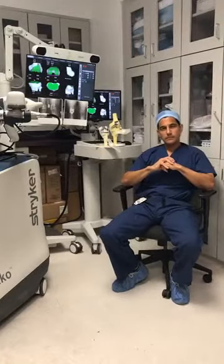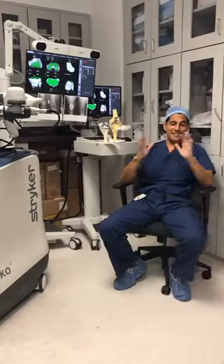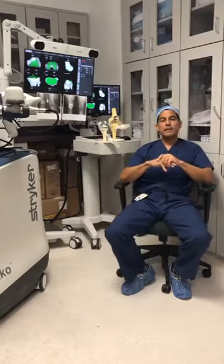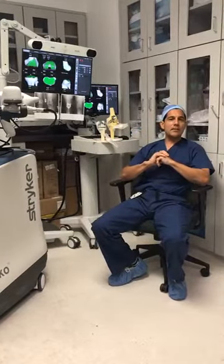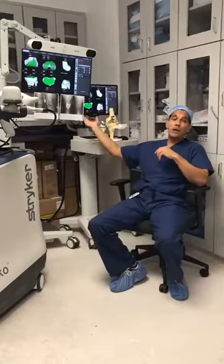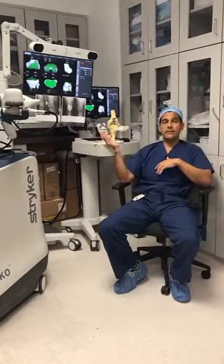Question: When I walk, my knee clicks — what does that mean? It can mean a lot of things. Clicking without pain really means nothing in most cases. But clicking with pain typically means there may be some cartilage damage. If you have pain, an assessment of your knee makes a lot of sense to determine where along the spectrum you fall — no arthritis, mild, moderate, or severe.